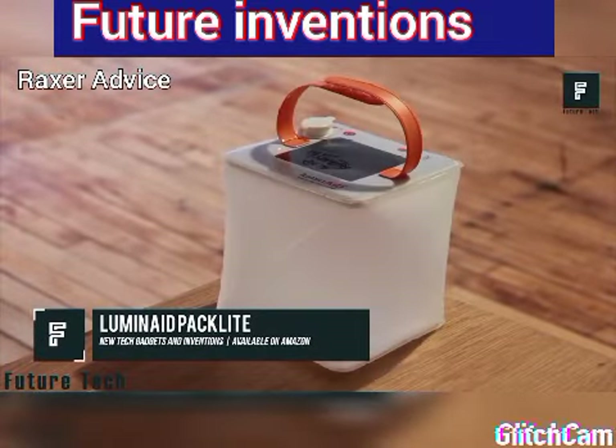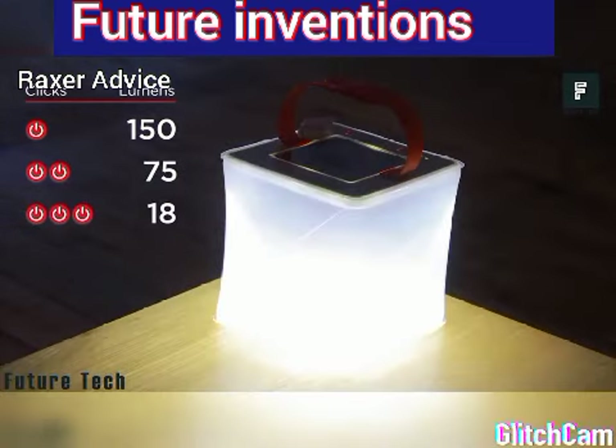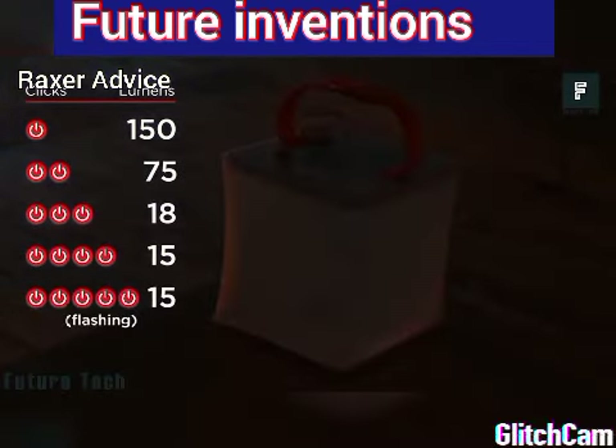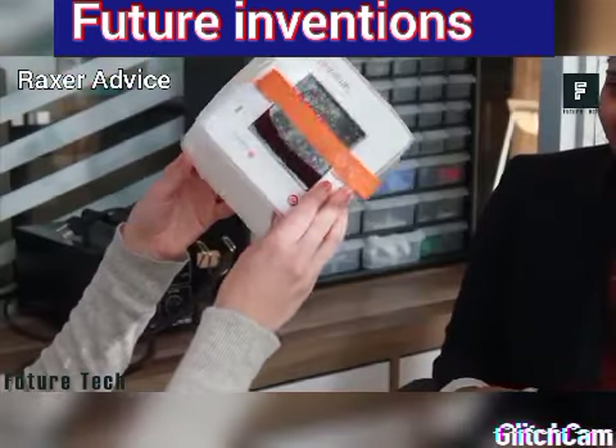The camera is very simple to use. Just plug it into your device, launch the DXO app, and begin taking pictures of whatever you'd like. When you're done, the camera can easily be removed from your device and stored for later use.